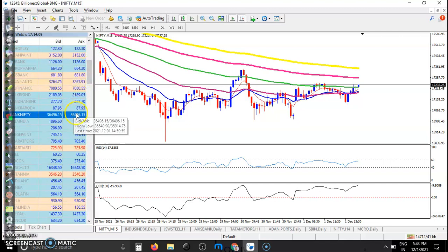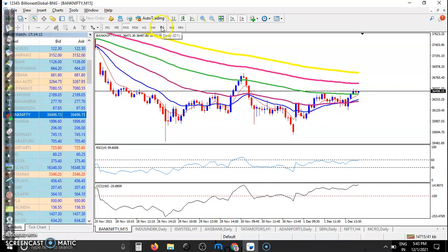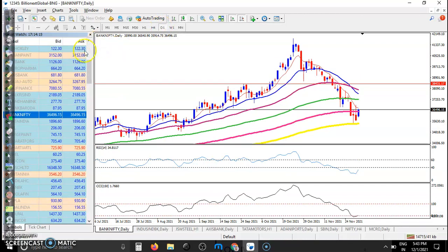Now looking at Bank Nifty — the 36,000 level. In the daily time frame, this is a very important level. There is a 200 exponential moving average now acting as support after giving a big correction. Today they formed a bullish candle, and now I can see price is forming an inside bar — a long bearish candle followed by a bullish candle today — so we need a breakout of this candlestick pattern.